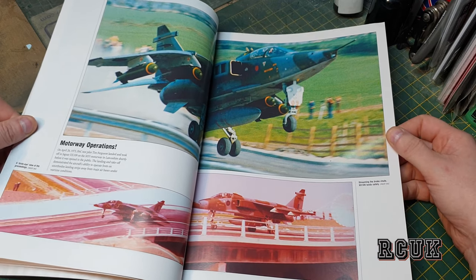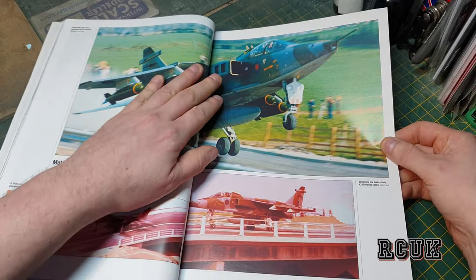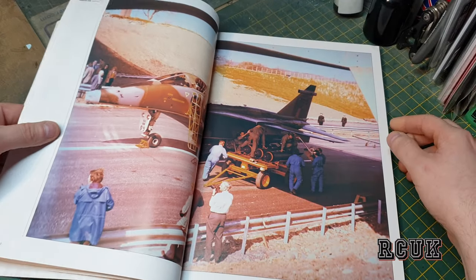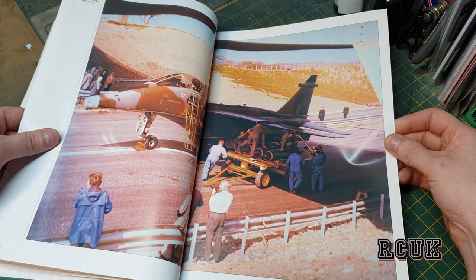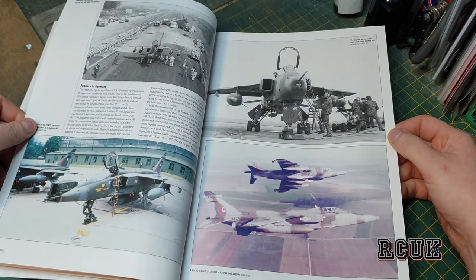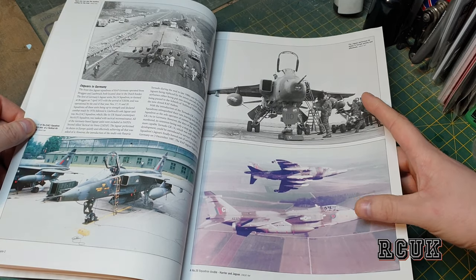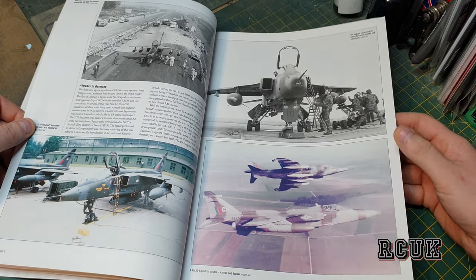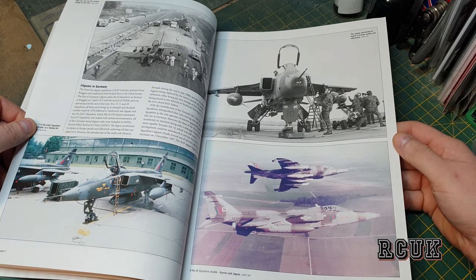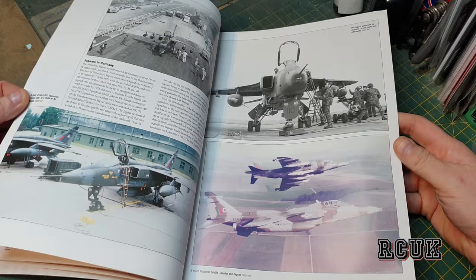Taking off the motorway there — that's a sight you'd want to see for sure! There are black and white pictures — a Harrier and Jaguar together in the wrap-around camouflage, the RAF green and the dark sea grey I believe.